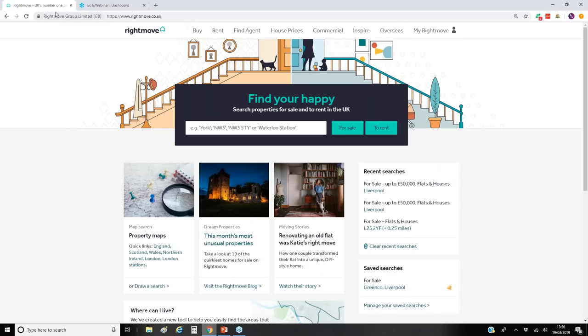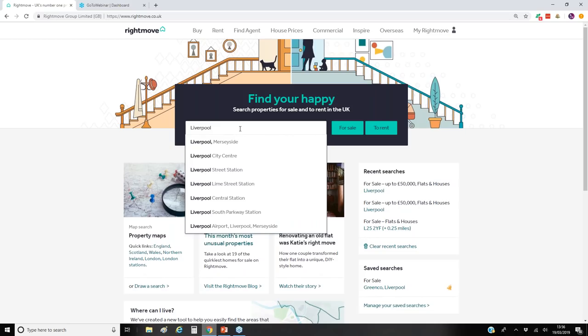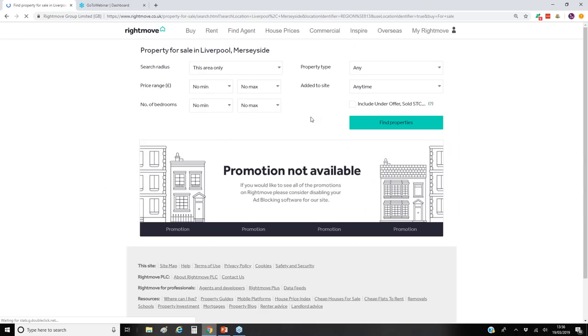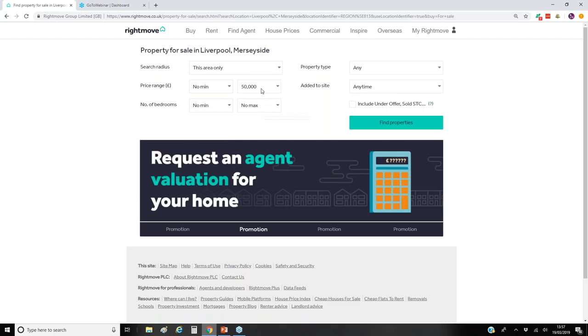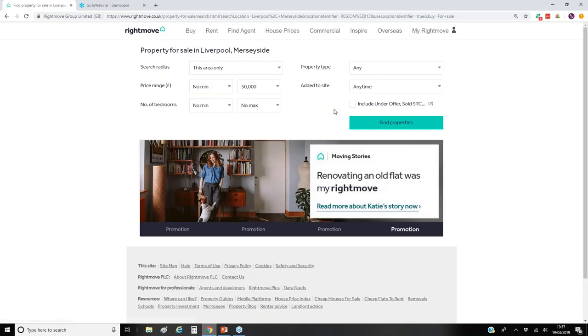So if we just take you over to Rightmove — on your home screen all we're going to do is just type in Liverpool. I know some of you may have gold mine areas or certain postcodes that you're interested in, but most of the time if you're very stuck on a certain area or strategy you could miss some good opportunities. So anytime I'm searching Rightmove I just type in Liverpool, then we're looking to buy — for sale — and we put in some filters. The price range I'm going to put as a maximum of £50,000, I'm not interested in how many bedrooms or the property type.